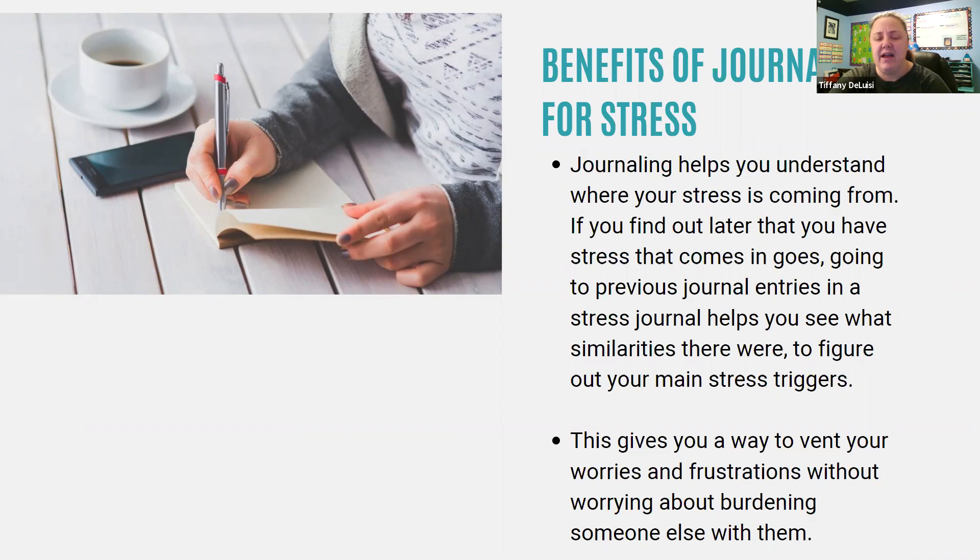One of the things I do is write down repeating dreams, because I've started to notice they are usually signs to me — I have certain dreams when I'm under a lot of stress. Then I can look back and see, oh, I've been having that every night for a week — where do I need to look at my life and reduce that stress? Journaling can also give you a way to vent your worries and frustrations without being a burden on someone else.